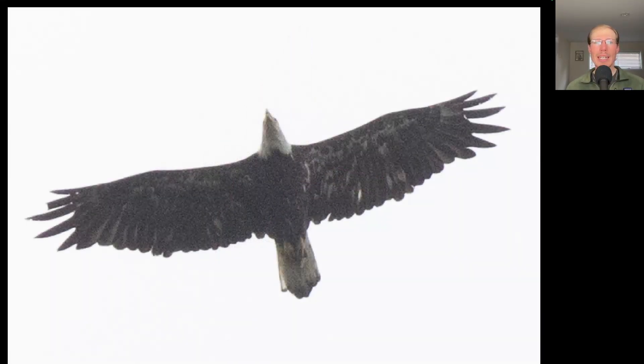Here we have a bald eagle, and this is almost a full adult — not quite yet. We can see the white head and white tail, but there is a bit of a dark tip to the tail, and we see a lot of splotchy white throughout the underside of the wings and body, so this is probably like a 4 to 5-year bird.